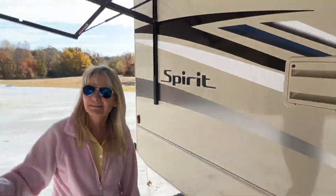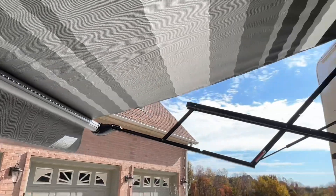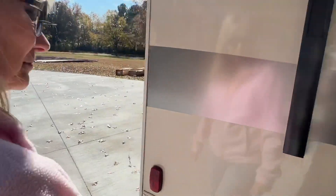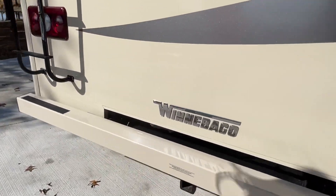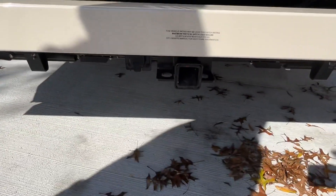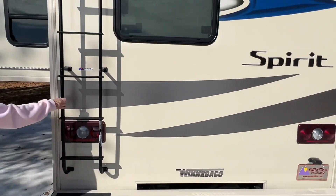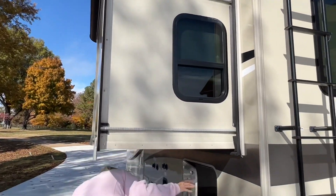How about this awning? It's got a nice LED light — look at those lights, isn't it beautiful? The coloring on it is very pretty. Got your towing package, and got toppers on the slide out to keep the rain from coming in.